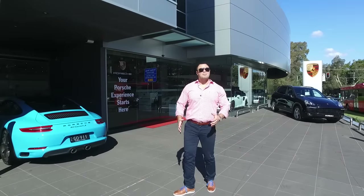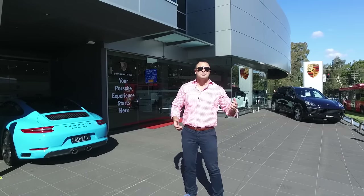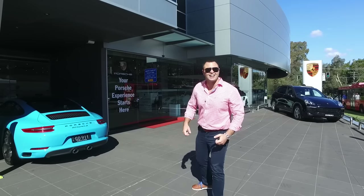The day that we've been waiting for. We're at Porsche Willoughby, here to collect our GT4. I just arrived from overseas and I haven't even seen any photographs of this car, so I can't wait to see it. Let's get inside and check it out.